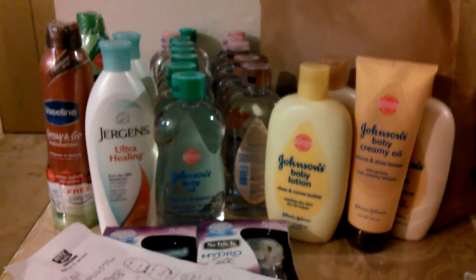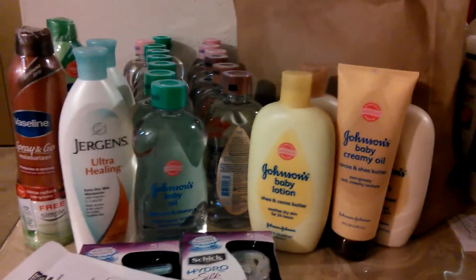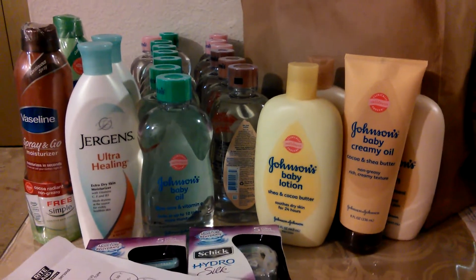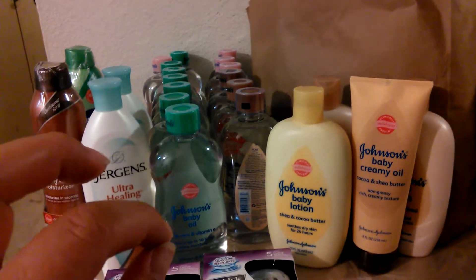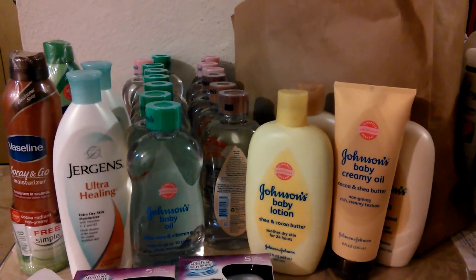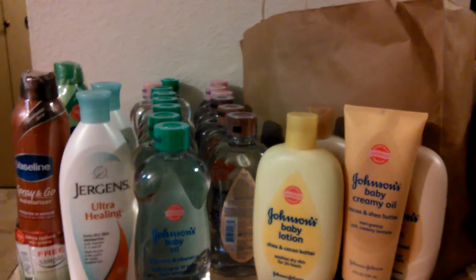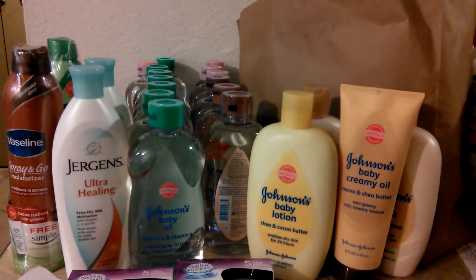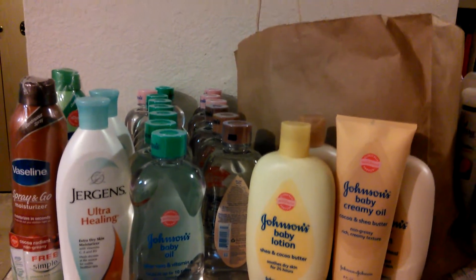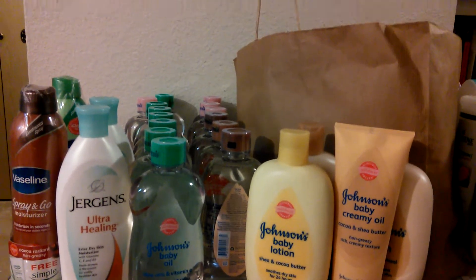Hey everyone, welcome to my Rite Aid haul. I just wanted to share with you guys what I picked up at Rite Aid today. I found out about the Johnson & Johnson deal and it was pretty much a print and run deal for me, because I have been waiting forever — and I'm not even exaggerating — forever to get some baby oil. I love baby oil. When I get out of the shower, I love to put baby oil on my skin. It locks in the moisture. If you haven't tried that, highly recommend it. I promise it doesn't leave you super oily and gross. What I do is I put it on right after I shower and pat it dry with a towel and your skin will be so soft.